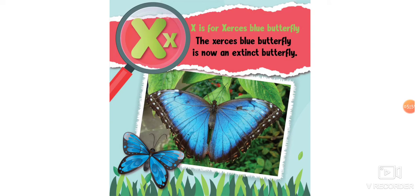X is for Xerxes' blue butterfly. The Xerxes' blue butterfly is now an extinct butterfly. We talked about that word when we learned about dinosaurs — extinct. Do you remember what it means? Extinct means they no longer exist. Good job!